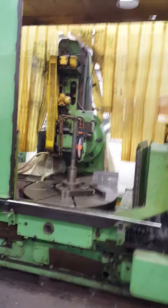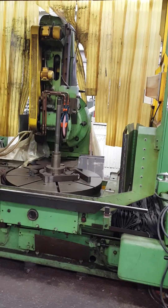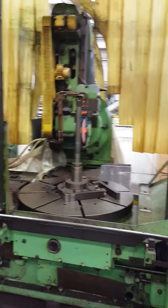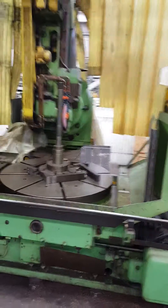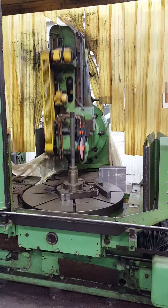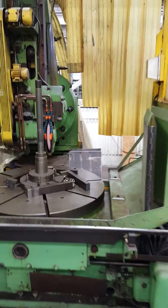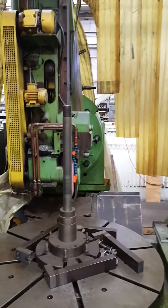Hello. Today we're showing our Niles GSTC 1250. It's a 48-inch capacity spur and helical gear grinder. It's in very good condition, still holding a class 10 tolerance.